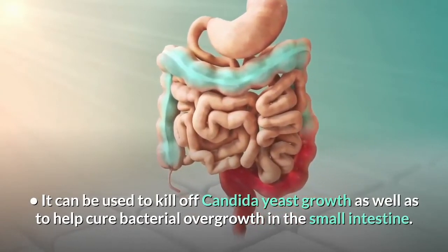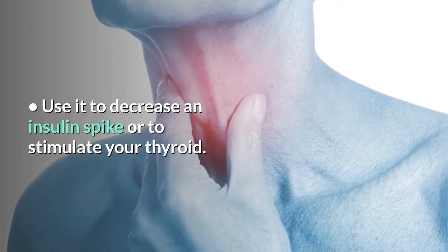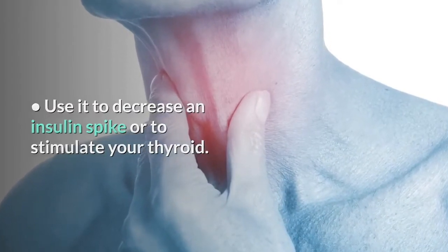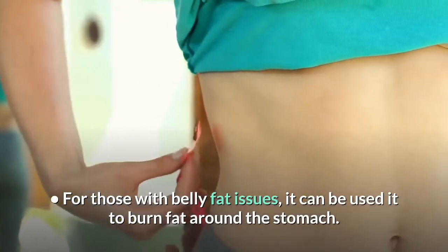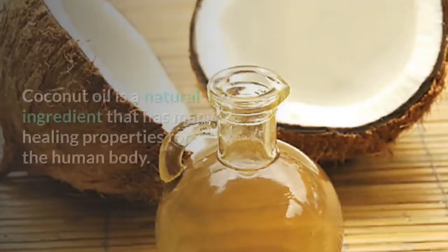It can be used to kill off candida yeast growth, as well as to help cure bacterial overgrowth in the small intestine. Use it to decrease an insulin spike or to stimulate your thyroid. For those with belly fat issues, it can be used to burn fat around the stomach.